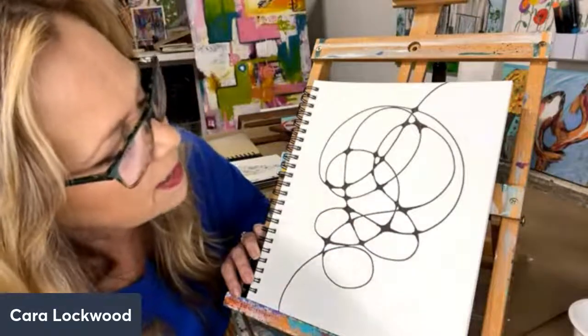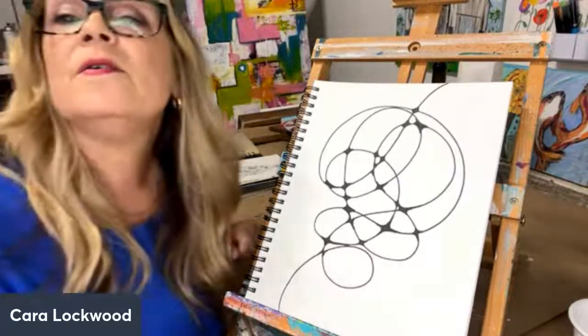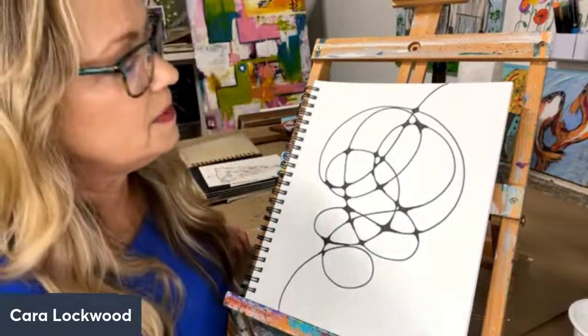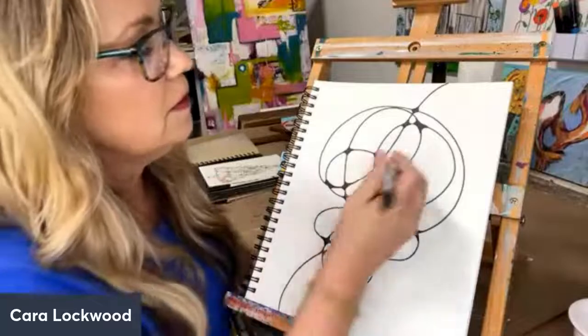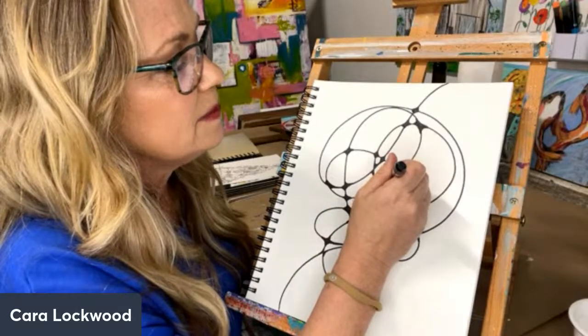Anything else? I can always fill more in later if I missed one. We're going to get the watercolors out. Did I miss one in the center? Yes, I did. Look at that. Thank you Denise. That's a big one!